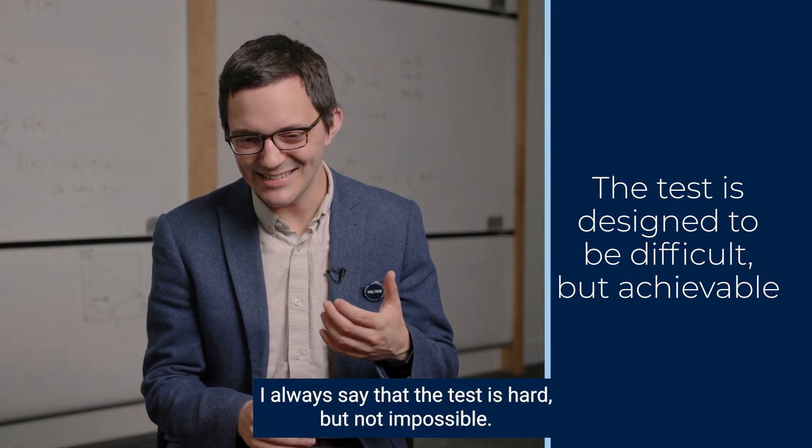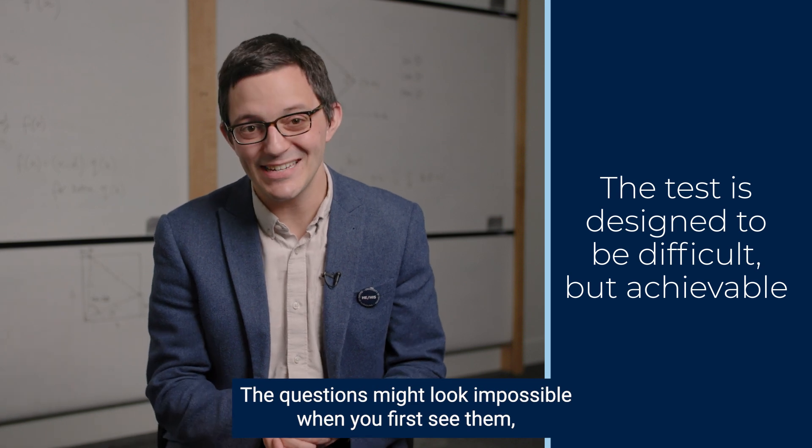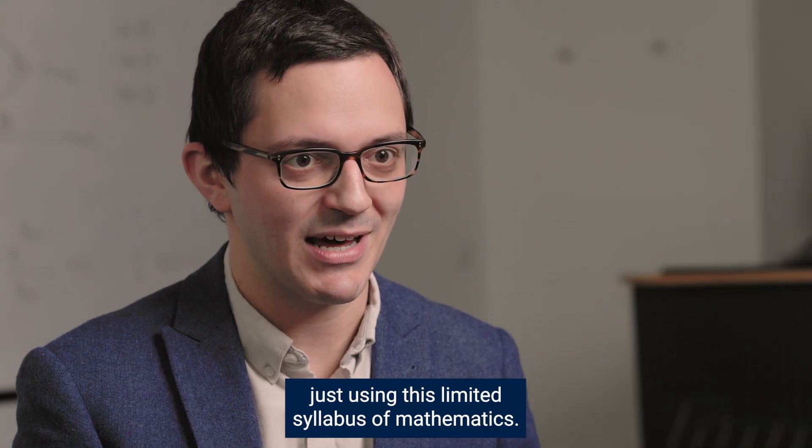I always say that the test is hard but not impossible. The questions might look impossible when you first see them, but they're not impossible when you get going with them, because you can do all of them just using this limited syllabus of mathematics.